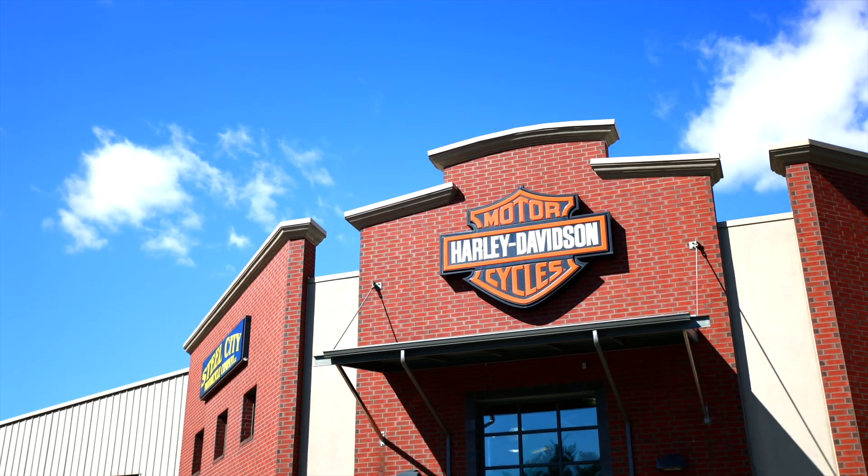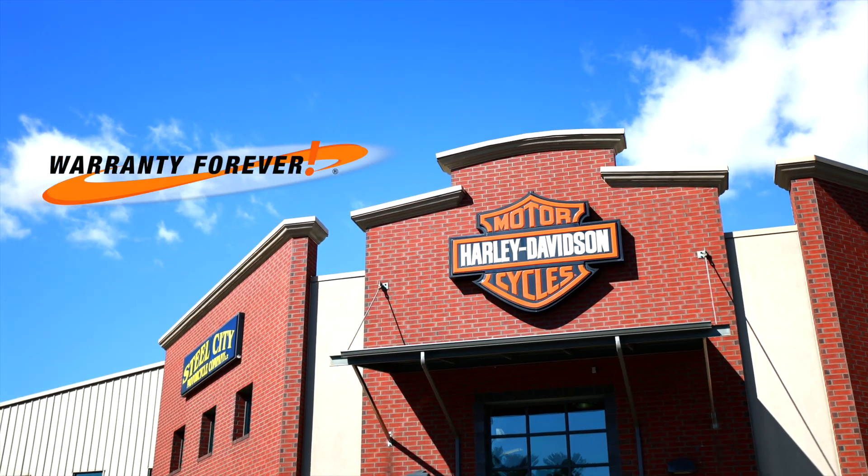Steel City Harley-Davidson is your only exclusive lifetime powertrain warranty dealership. For any new motorcycle purchase, we're going to cover your engine, your transmission, and your primary for as long as you own the bike.